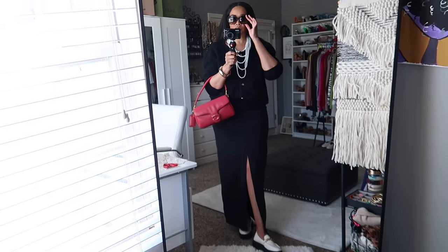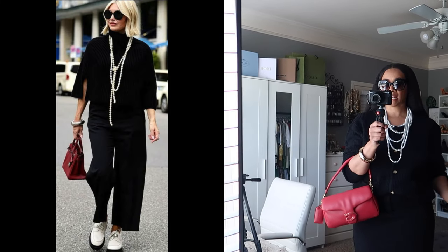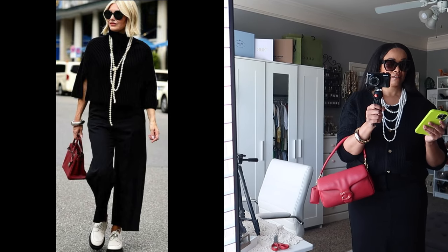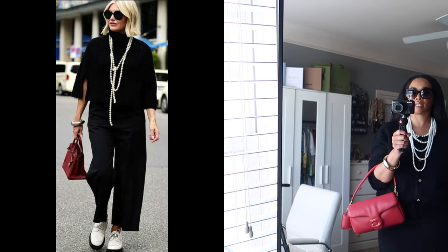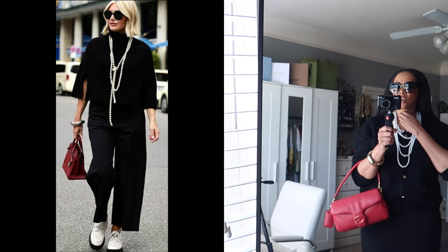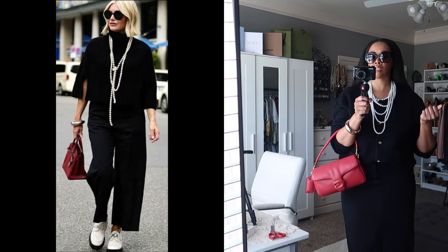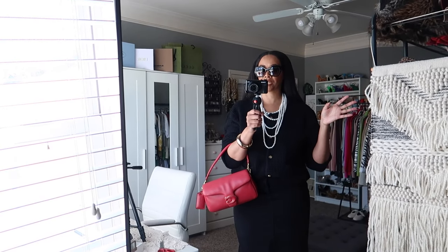Here is outfit number one. I kind of switched it up a little bit compared to the inspo pic — I'll pop it on the screen now. I saw this look and absolutely loved it. She just looks like a chic sophisticated mom. This is something I would wear if I was with my kids going out to eat dinner or out as a family. I love the inspo pic, so this is my recreation.